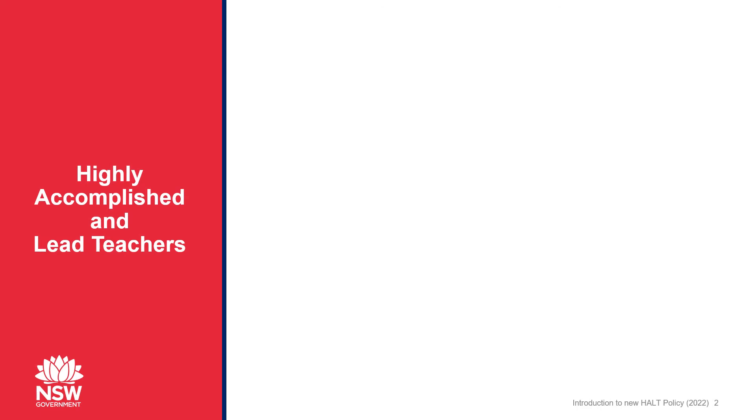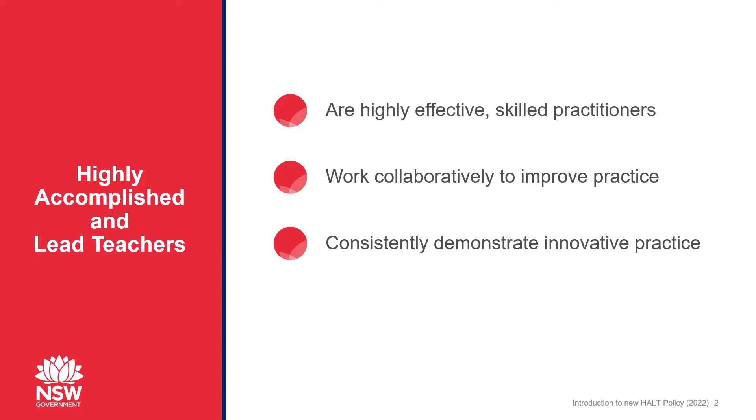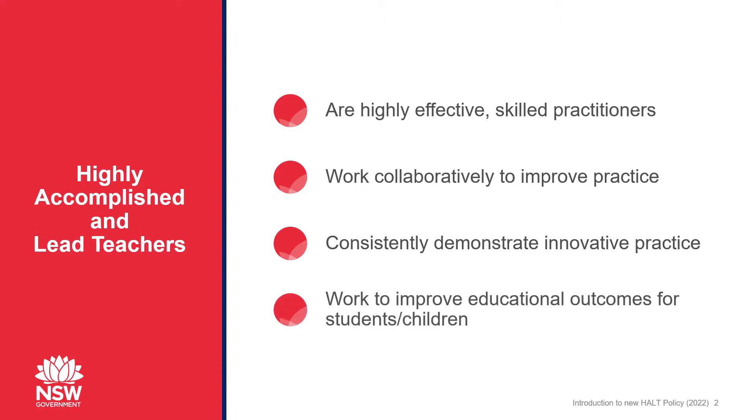Highly Accomplished and Lead Teachers, or HALTs, are highly effective, skilled practitioners with in-depth knowledge of subjects and curriculum content. They keep abreast of the latest developments in their fields of expertise. HALTs work collaboratively to improve not only their own practice but the practice of their colleagues. They are active in establishing an environment that maximises professional learning opportunities for colleagues. HALTs consistently demonstrate innovative practice and initiate and lead activities to improve educational outcomes for students and children.